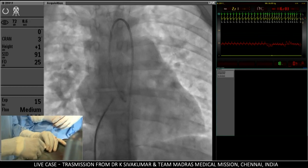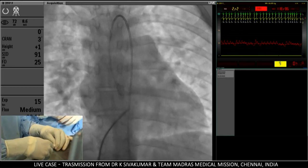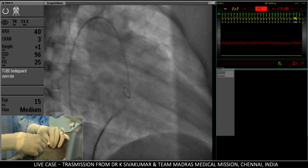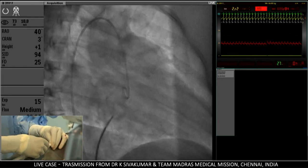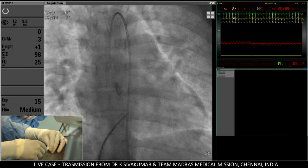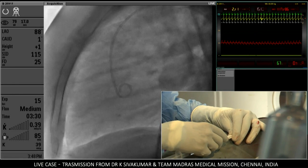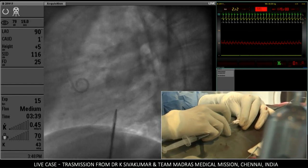I want to come below the aortic root. In RAO 40 projection, I should be well anterior to the descending thoracic aorta and not hitting the posterior wall — it's quite anterior. Now making it go a little posterior. In the AP view, I am almost one vertebral space below the non-coronary cusp. Now in lateral view, I want to puncture between the aortic root and the posterior wall of the left atrium.